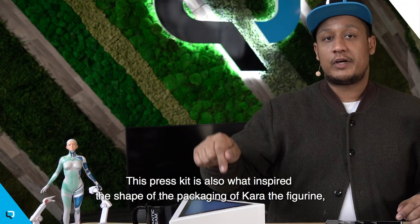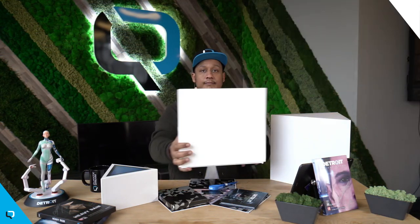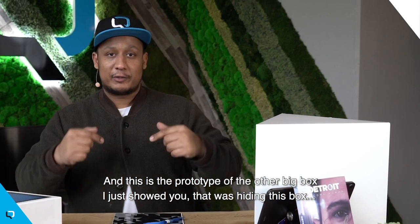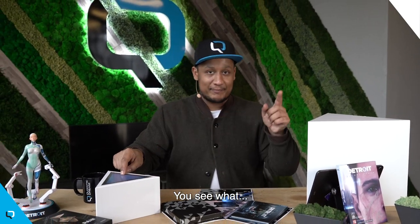This press kit is also what inspired the shape of the packaging of Kara, the figurine that you can actually buy on our eShop. And this is a prototype of the other big box I just showed you that was actually hiding this box. There's a lot of boxes.